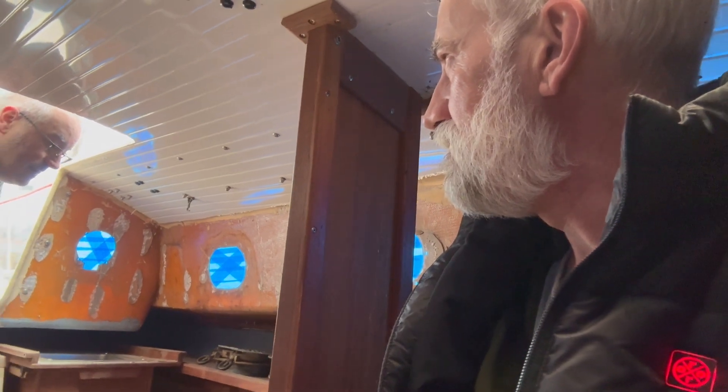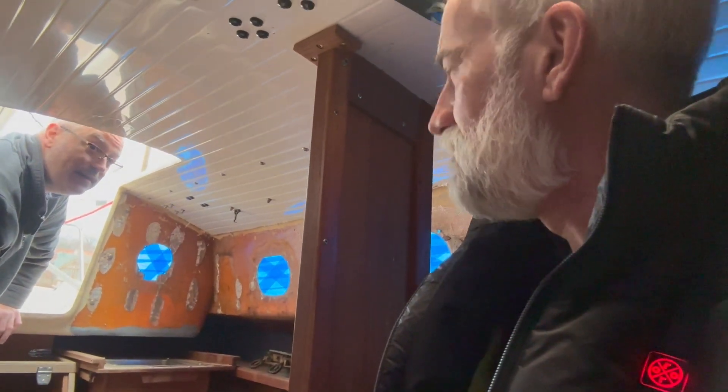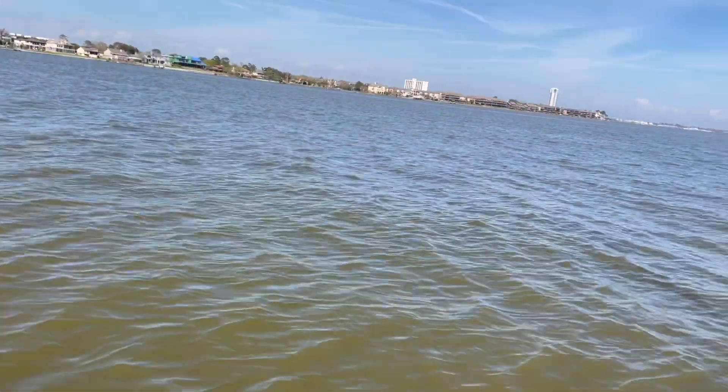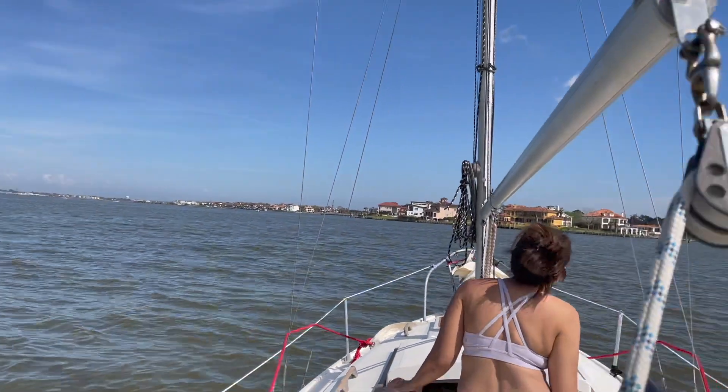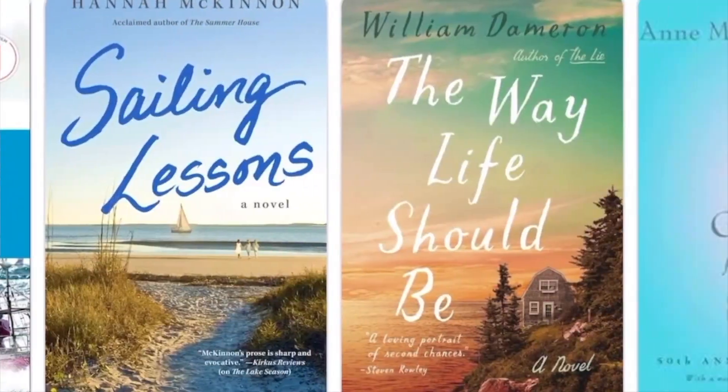Shockingly my wife actually enjoyed sailing and came out on the 16 a few times. When there was wind she said it's exhilarating — so that was great. I took my girlfriend sailing one time and she was so hands-off she didn't even want to help me dock the boat. You don't want to pressure them too much or you'll never get them back out on the water.